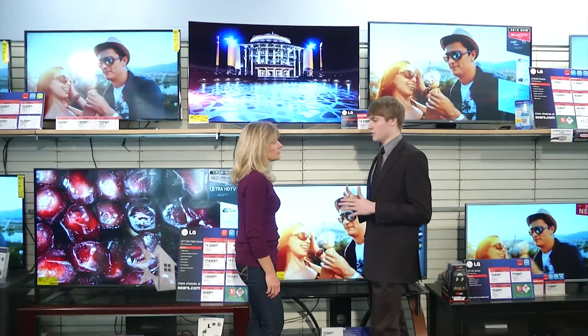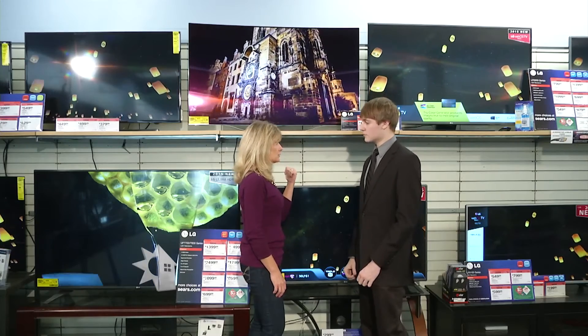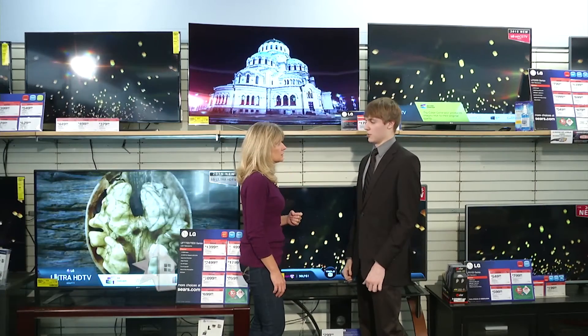It gives the TV better color and darker blacks and brighter whites. Wow, it's a beautiful picture — and I noticed there's a curved screen. Curved TVs help the viewing from the side, so if you have a couch up against a wall to the side of the TV, it's definitely a good option to look at. Are all OLEDs curved like this? Not all of them, but some of them are.